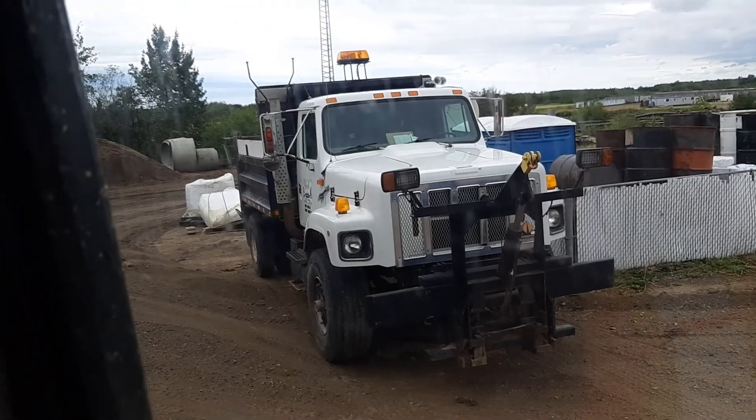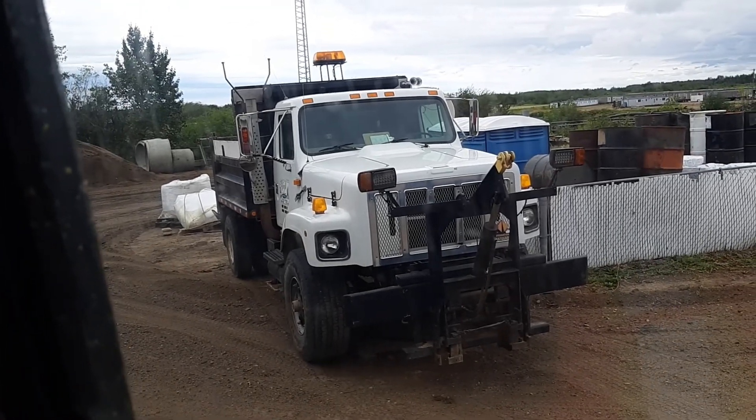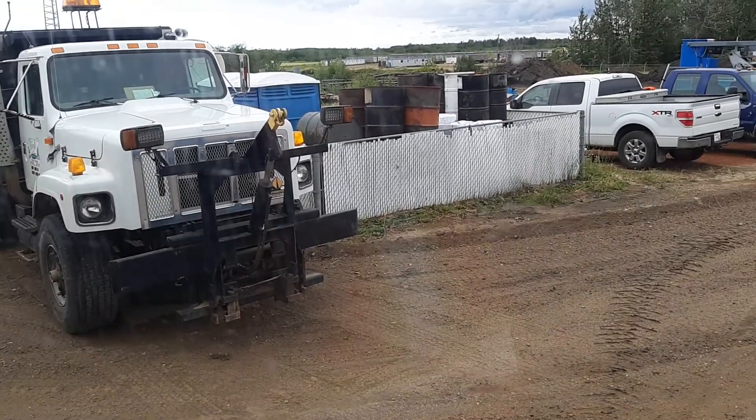My truck's like a 2012 and it's way nicer than it is, so yeah, there you go.